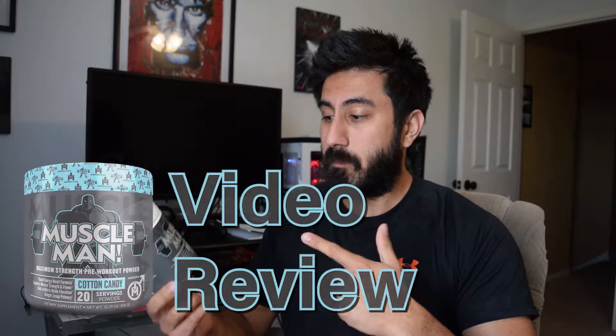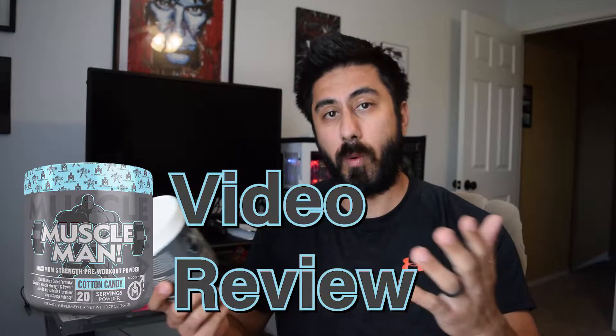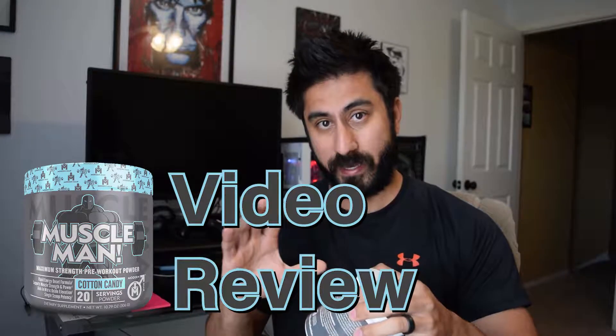Hey everybody, Steven here. Today I have a video review for Modern Man's Muscle Man Pre-Workout. What I'm going to do is spend a little bit of time going over everything that's in here and what it does for your body — which I usually say will be quick, but ends up not being quick — because I want to give you guys as much information on what's actually in each of these products as possible. After that, I'll give my final review and final thoughts on this product. So we're going to go ahead and switch over right now.